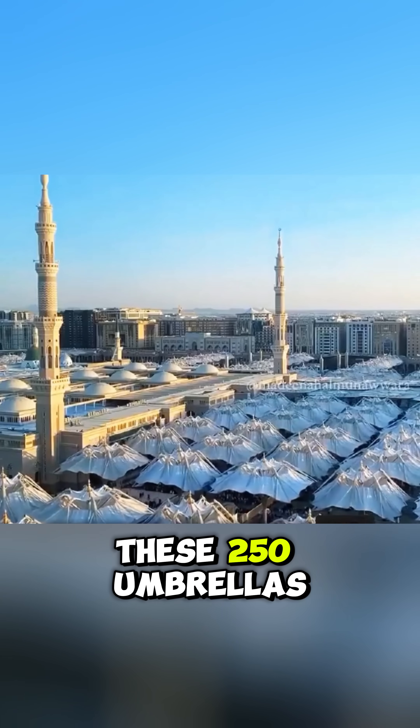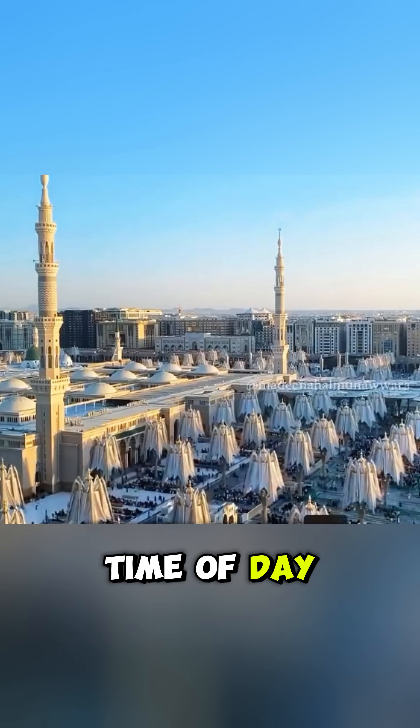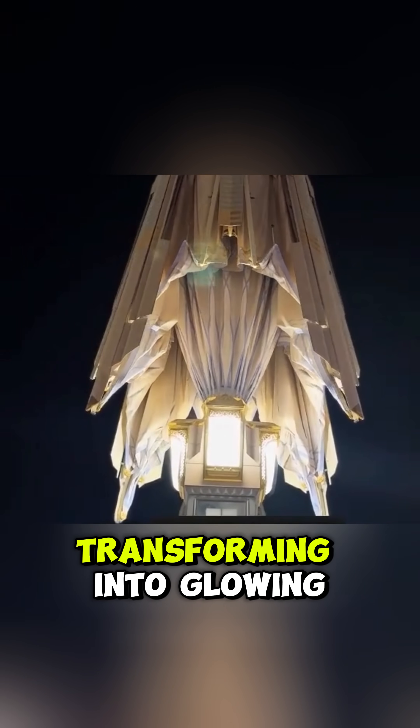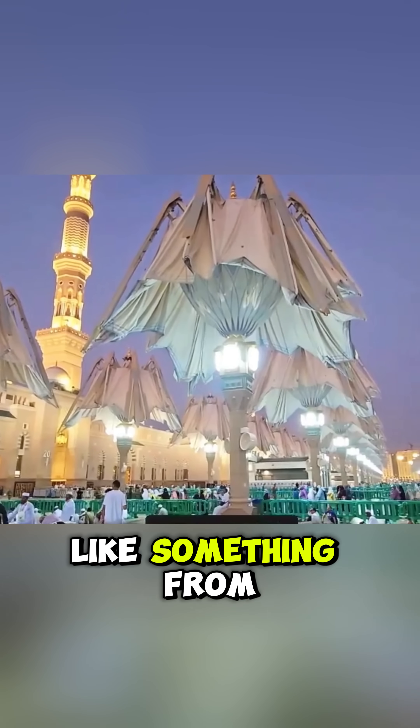Every one of these 250 umbrellas operates with smart automation, adjusting to the time of day and weather conditions. And when night falls, they quietly fold away, transforming into glowing light pillars that illuminate the space with magic, like something from another world.